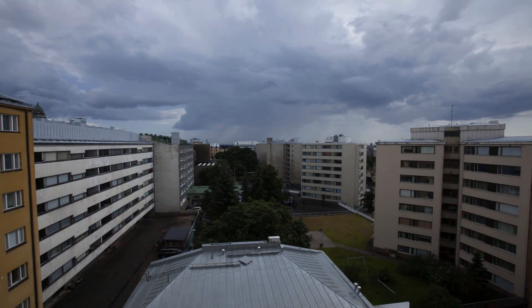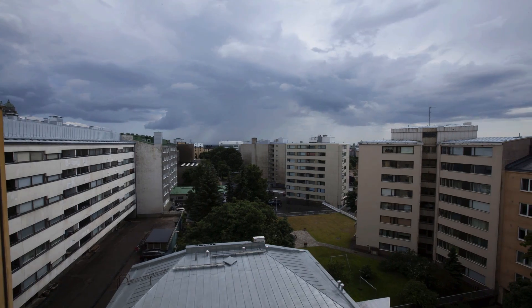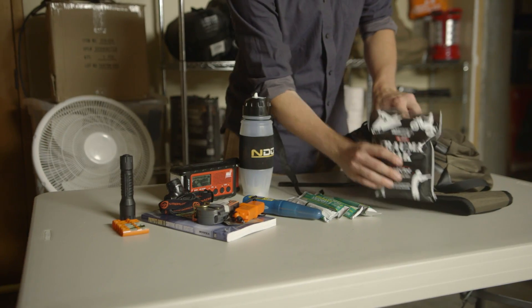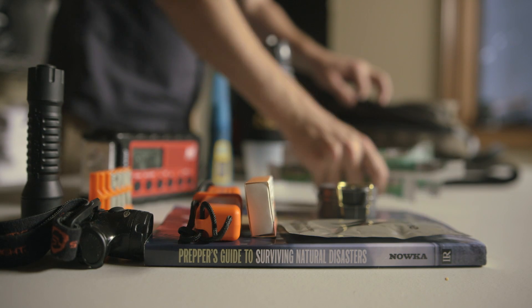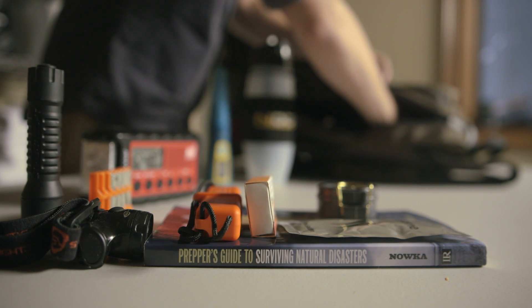If you live in a mobile home or a trailer, move to a secure structure. If you're in an apartment, dormitory, or home without a basement, it would be a good idea to compile some of the items from the following videos into a small, compact bug-out bag. That way, you can take it with you when you flee to a designated tornado shelter.